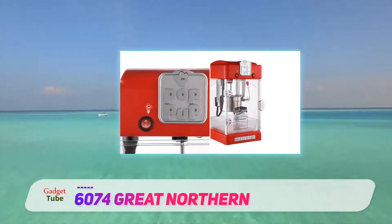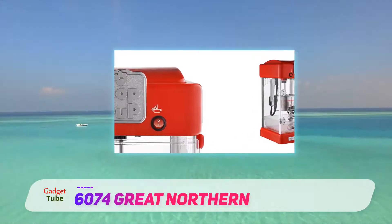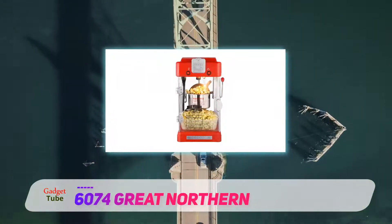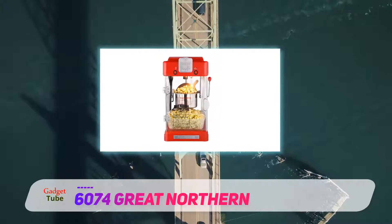This popcorn maker gives you the commercial experience at a relatively affordable price and without taking up a lot of space. The Great Northern Pop-Up Retro Style Popcorn Machine received 4 or 5 stars from approximately 70% of the Amazon buyers who reviewed it.